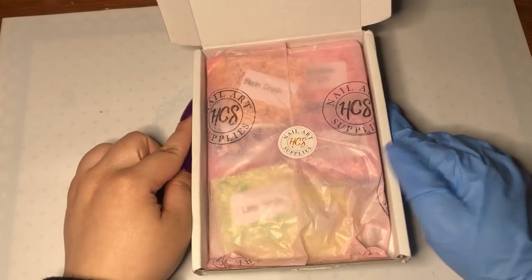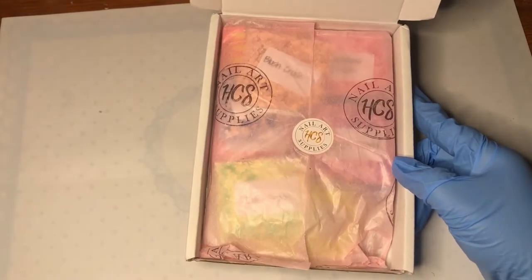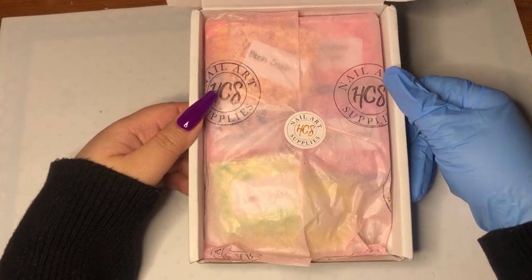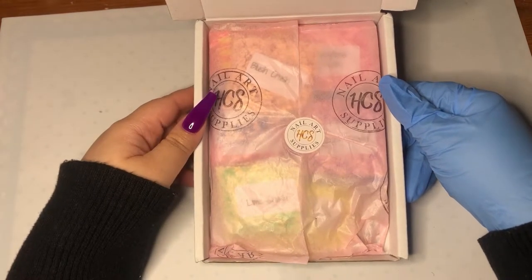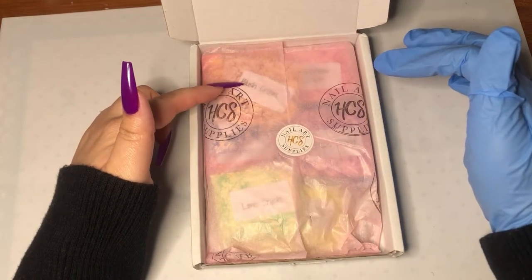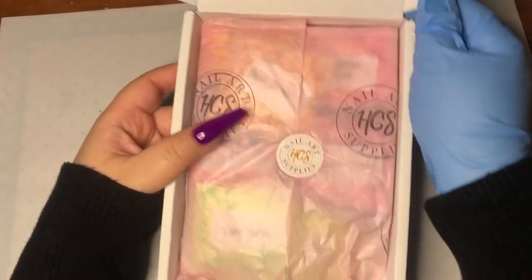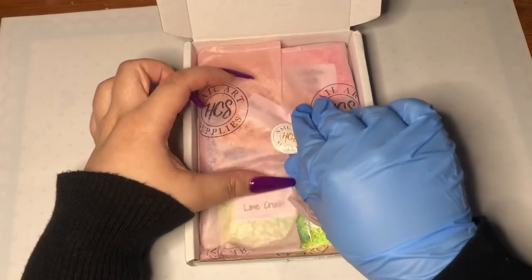Anyway, I like to talk — you're just hanging out with me and I'm giving you all this information! So here is the box. It is so cute. I love the pink, and she has the HCS sticker on it. I wonder if they hand-stamp these — I think that would be really cool.